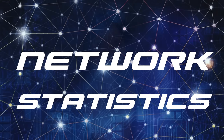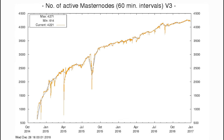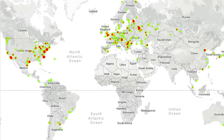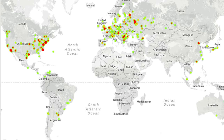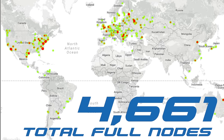Now to network statistics. Today's Masternode count is nearly identical to what it was last week, and that is 4,221, as seen on this lifetime Masternode chart. Also similar to last week is the additional full-node count above and beyond Masternodes, which is just under 500, making for just under 4,700 full nodes in the network.